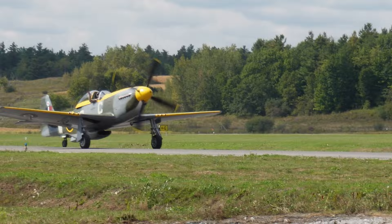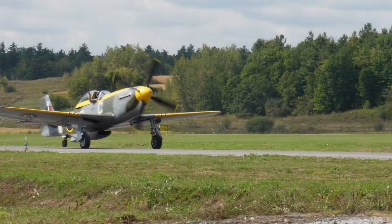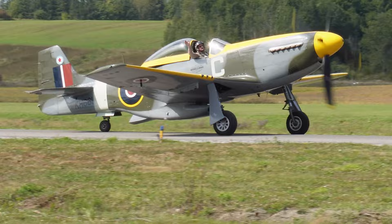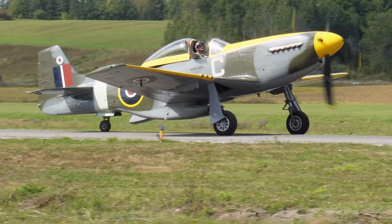And then behind him is Dave Flyby-Hewitt in the P-51 Mustang. So we're going to be taxiing these aircraft back into the trucks. Give them a wave as they go by.